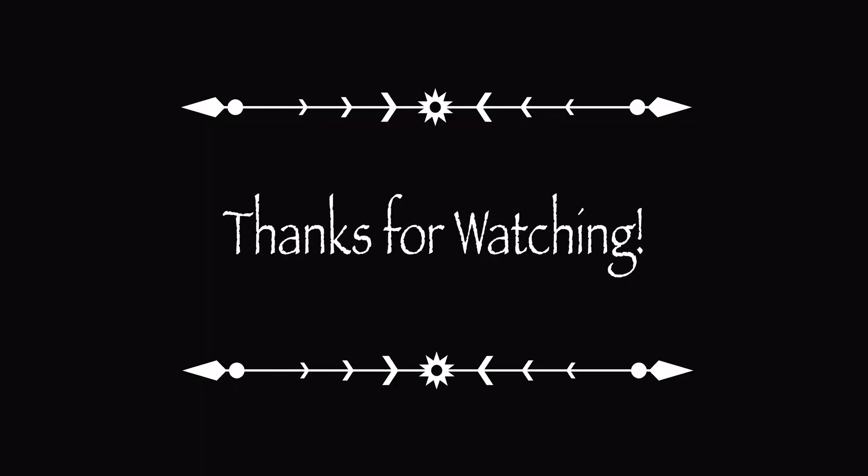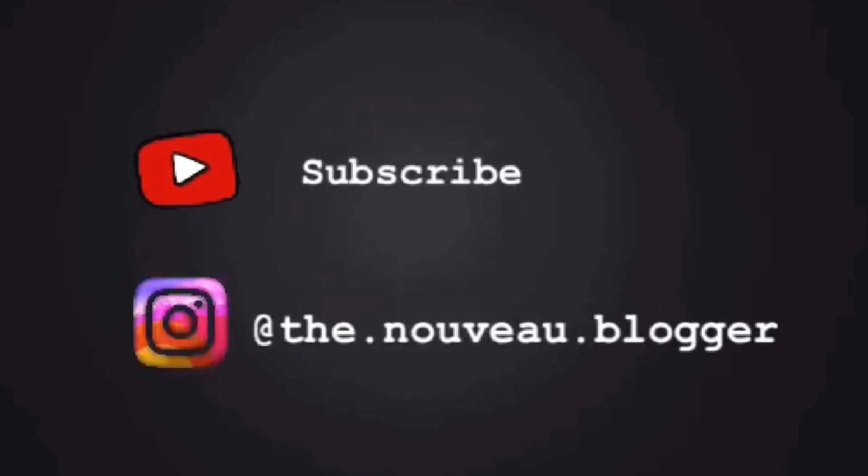Thank you so much for watching this video. I hope you enjoyed this quick vlog on seeing the sunflower fields in northern California. Don't forget to like, comment, and subscribe.